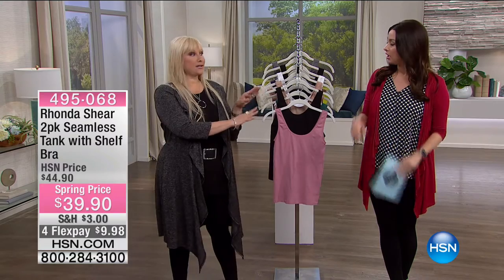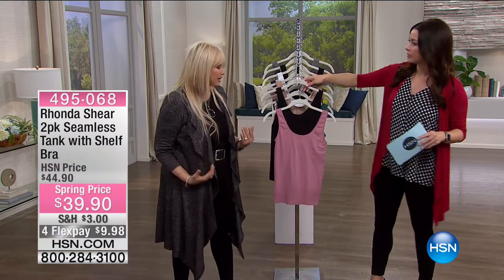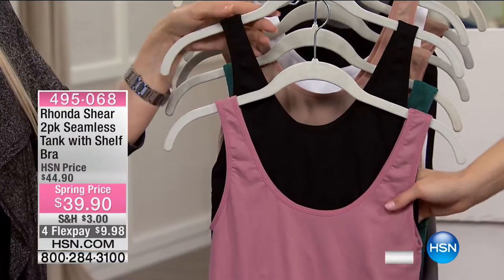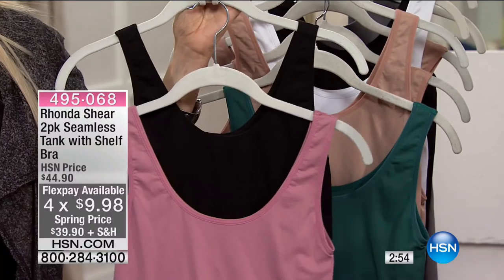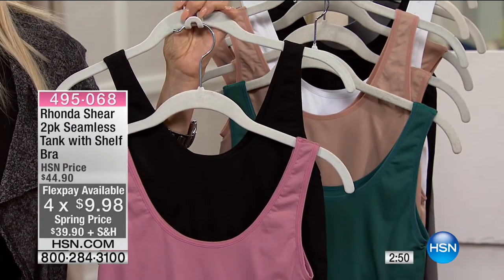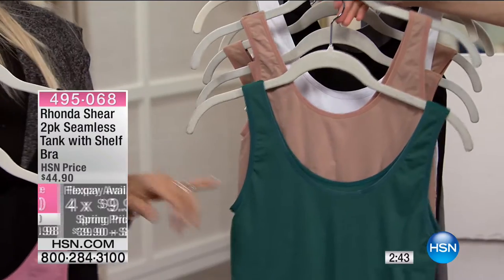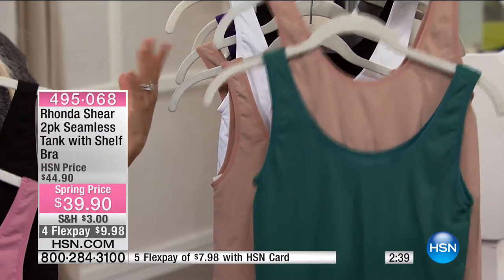One of my favorites — seamless, with incredible stretch. Let's go through the colors. The best value today is $10 on your charge card, and you're not getting one tank with a built-in bra, you're getting two — with a true built-in bra, not just a little shelf. It's the number one selling bra built right into the tank. Mauve with black is your first option, and green is the Pantone color of 2017.